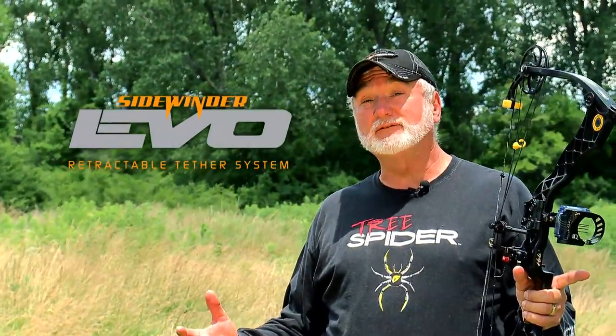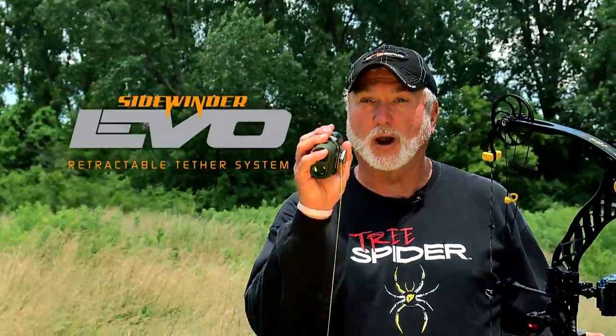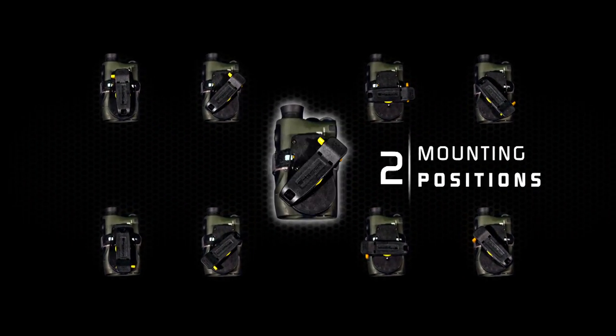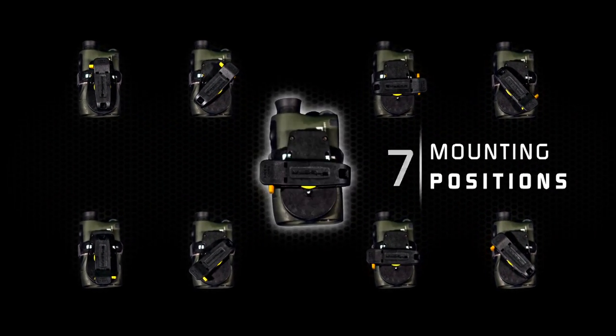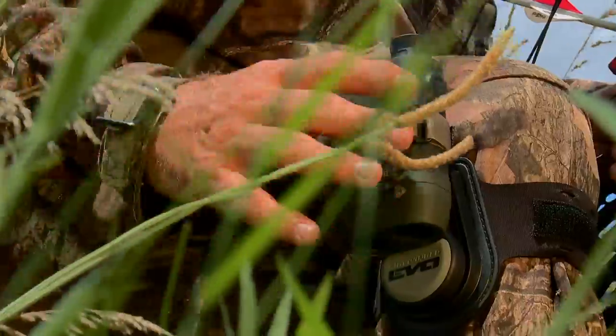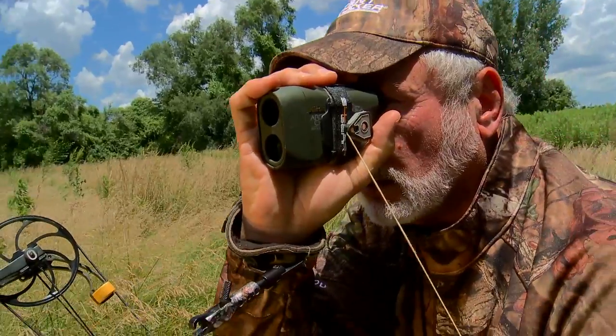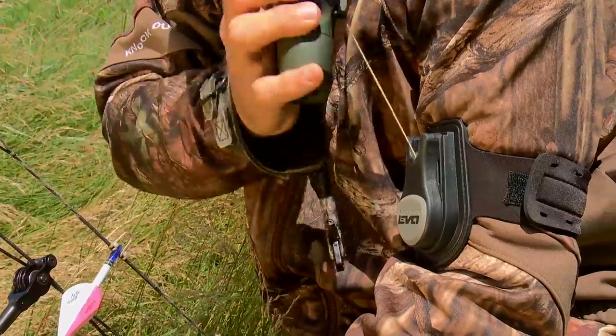The Sidewinder E-Bull will allow you to strap it either to your waist, your arm, or your leg. It has a rotating mounting system that also allows eight different mounting positions. The retractable tether is like having another set of hands, because once your equipment is attached, it can be used safely and quietly with the Kevlar retractable cord.